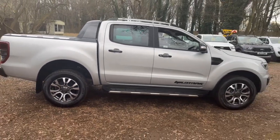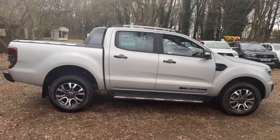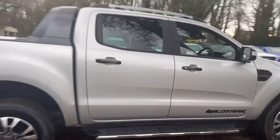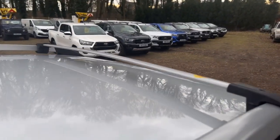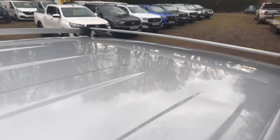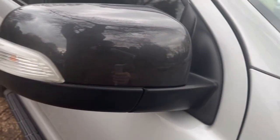The driver side — again there's no misalignment of gaps, no mismatch of colours, it's all spot on. The roof is nice and tidy with no damage. The pillars have nothing on them. The driver side mirror back — you can see there's no damage and the mirror is intact.